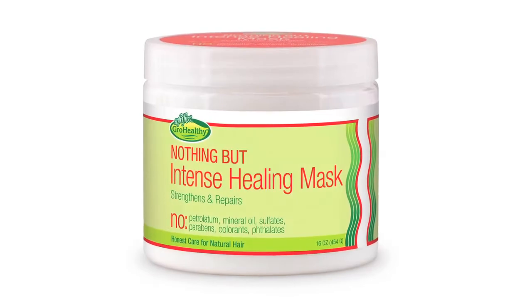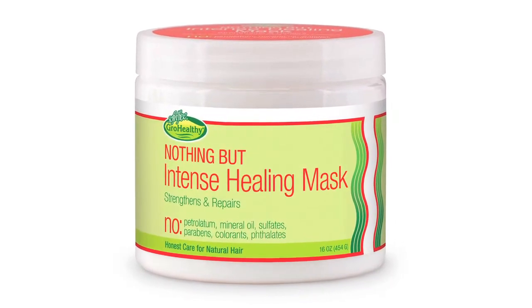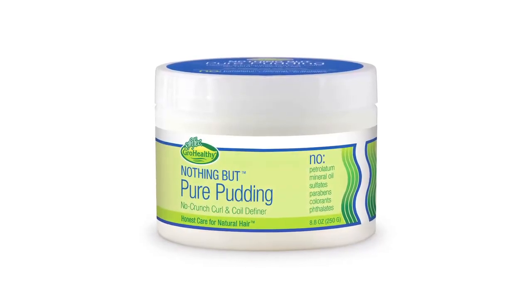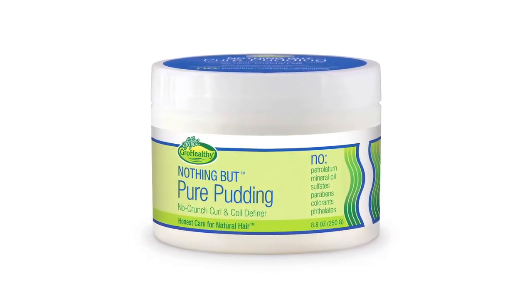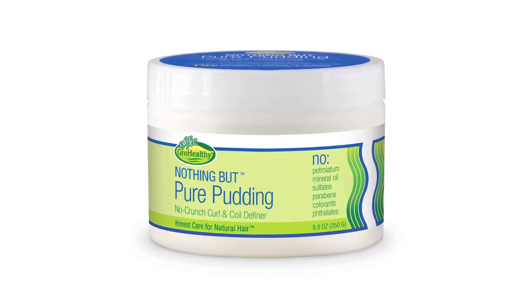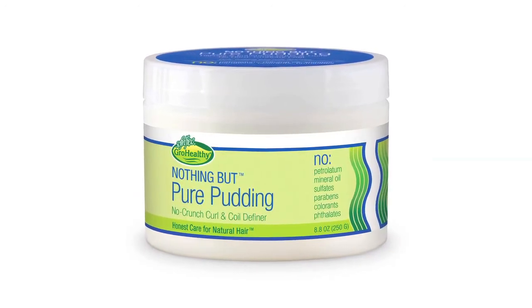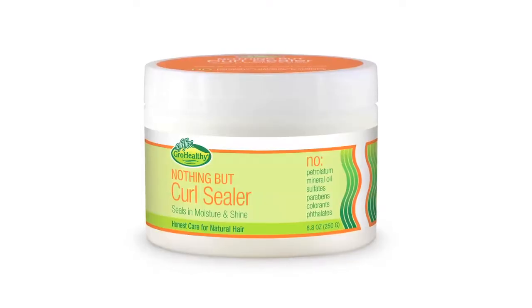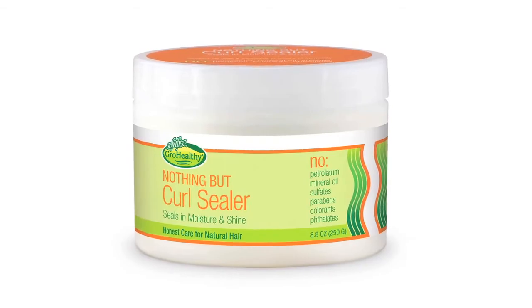Intense Healing Mask is a deep penetrating conditioner used to soothe, smooth, and really condition your hair. And this is Pure Pudding — for your customer, what it's going to do is elongate, define, and shine her curls. And this is Curl Wake-Up Spray — use anytime during the day to refresh and revive. This is Curl Sealer — gives hair shine and also eliminates frizz.